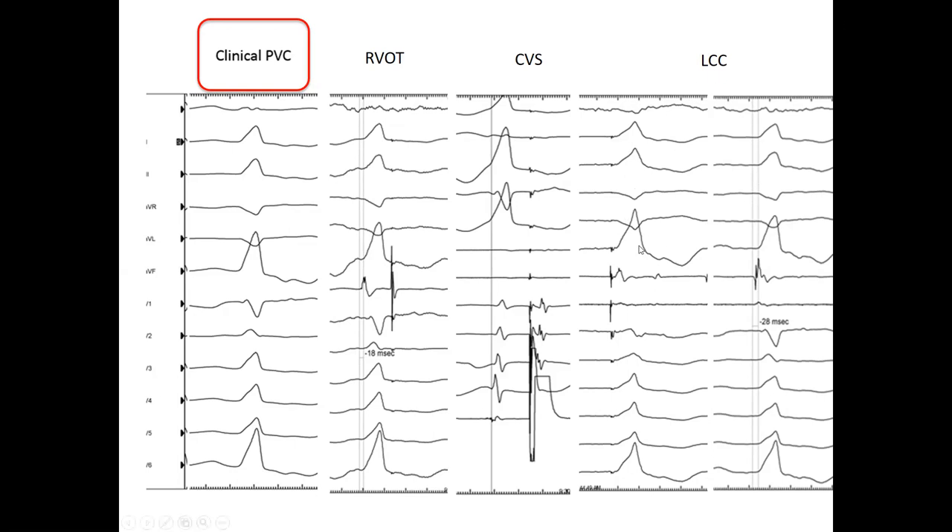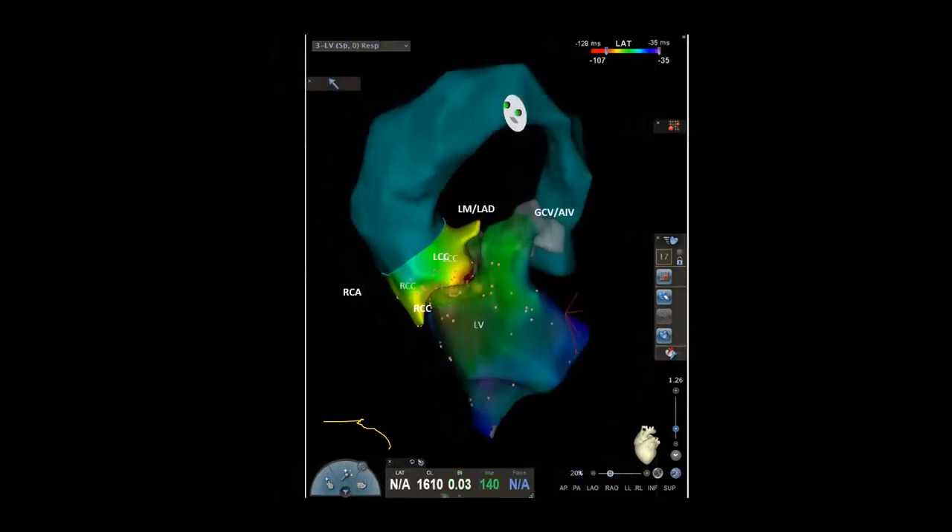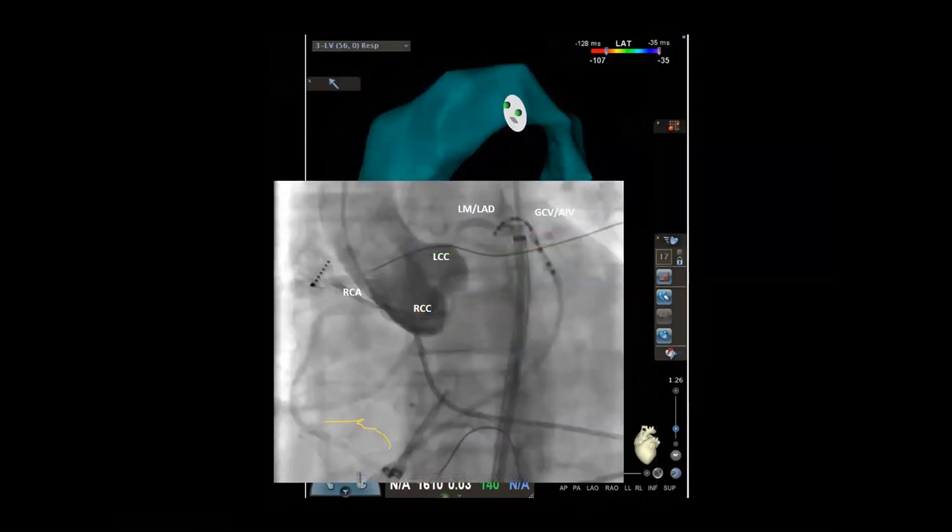A lot of people have described pre-potentials in this area; we don't see a lot of those really early pre-potentials. Here's the map for that particular case — right coronary cusp, left main catheter. This was a Stereotaxis case; the catheter actually went briefly into the left main, which is not recommended but a little less traumatic with a Stereotaxis catheter. It was actually a little more leftward than would be classically described. Those EKG criteria give you a good general concept of where to go, but they're not perfect. Whenever I go left, my protocol is to shoot a root shot if the creatinine is acceptable.